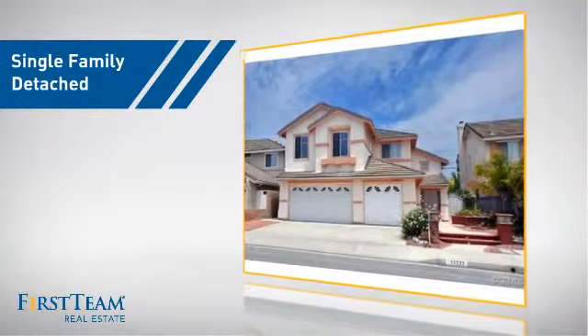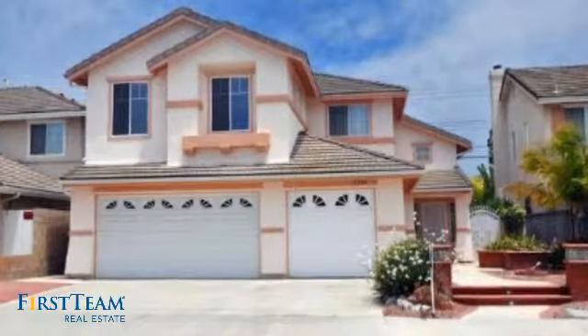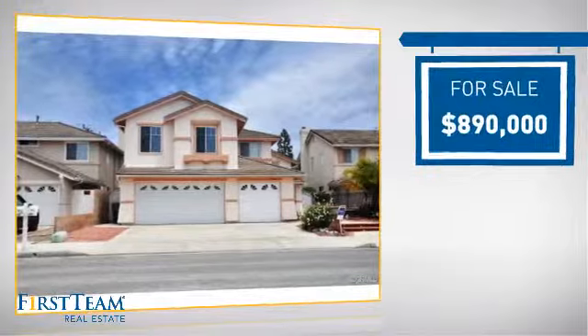This detached home is a great choice for families who want the privacy of their very own lot. And it's located in the Huntington Beach area, currently listed at just under $900,000.